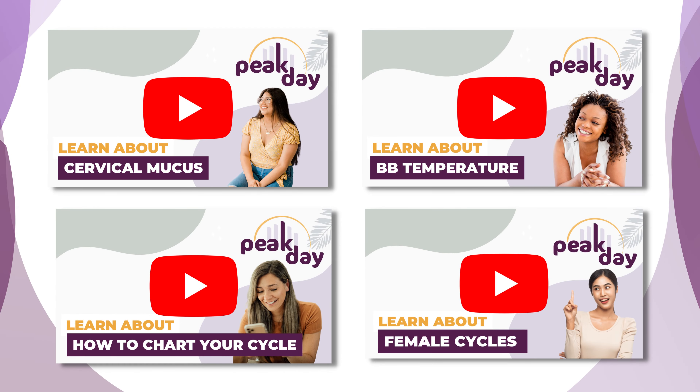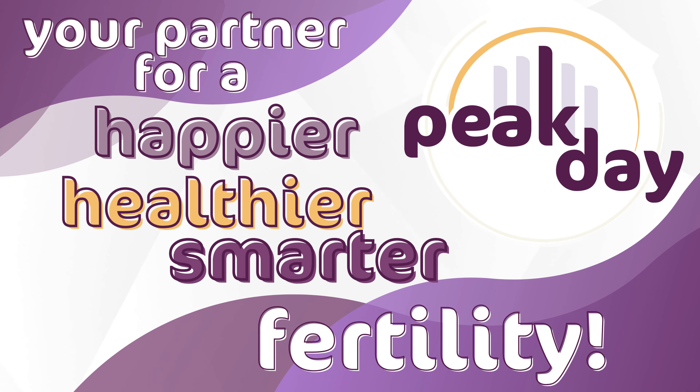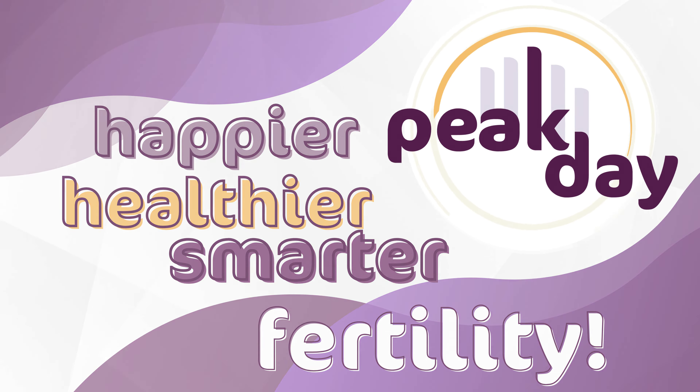Look at the other videos about cycles, mucus, and how to chart using Peak Day. Remember, Peak Day is your partner for a happier, healthier, smarter fertility.